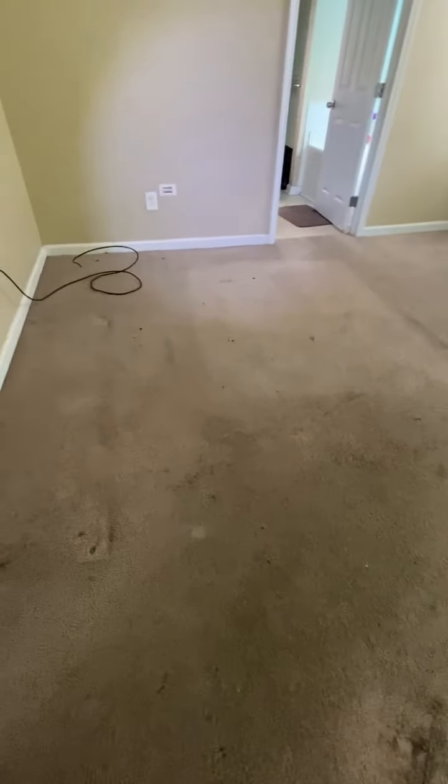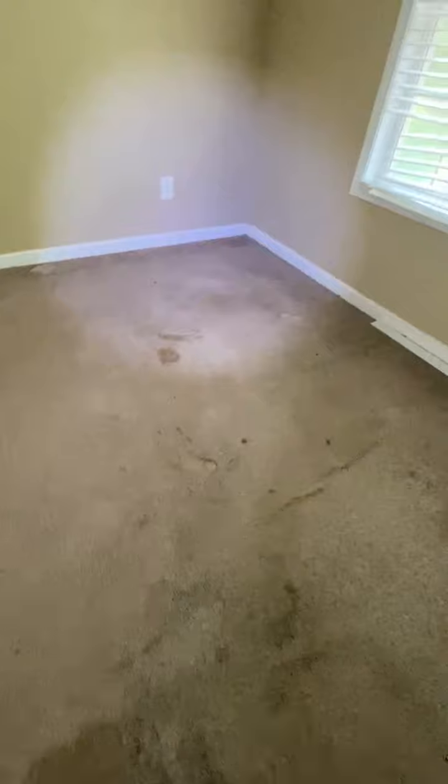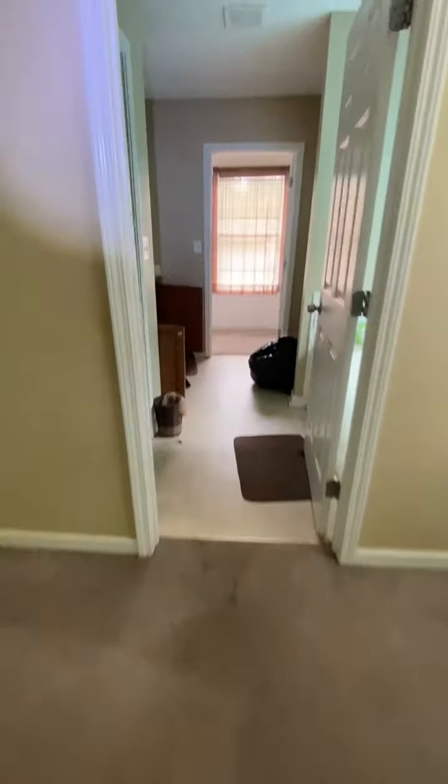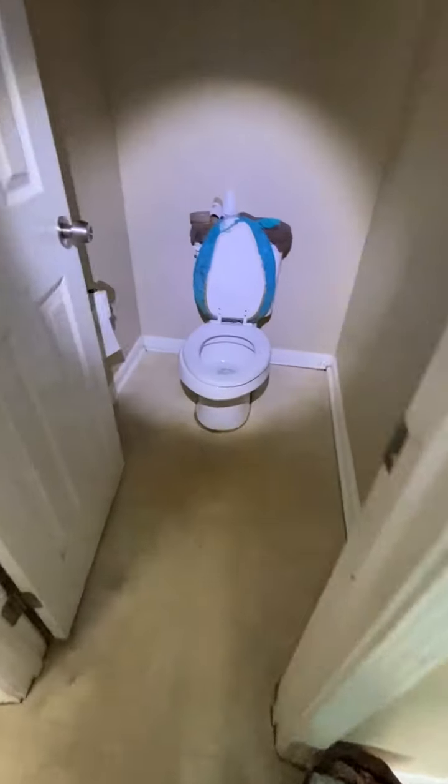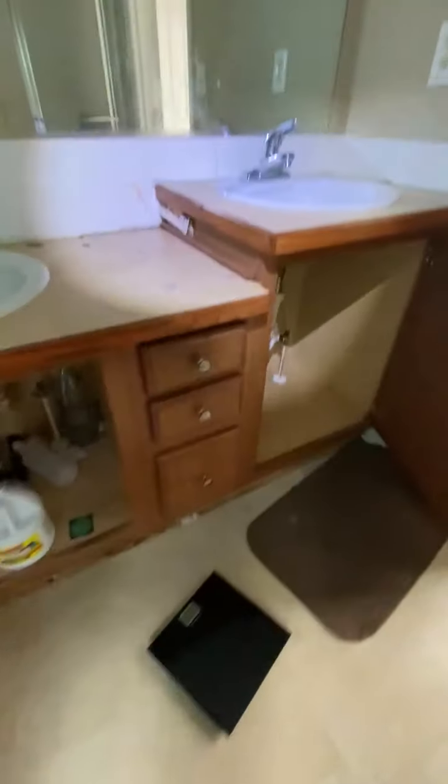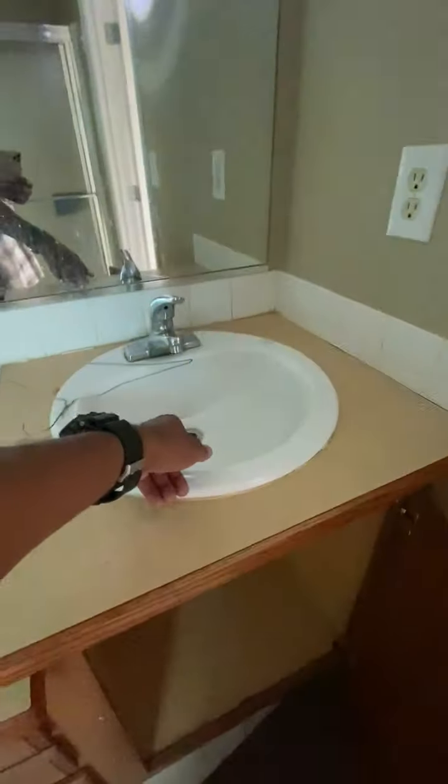This is the master bedroom — I don't know if you can see all the stains in here. This is the master bath. All the toilet seats will need to be replaced. We also have a drain stopper missing here.